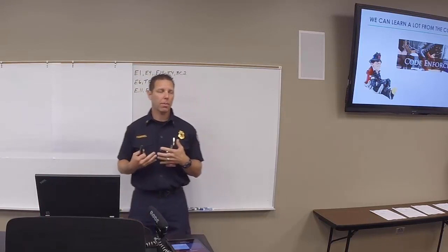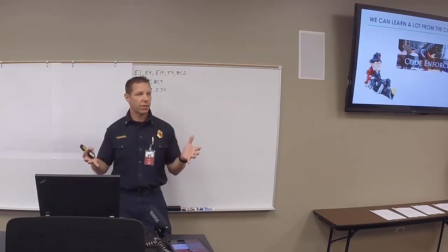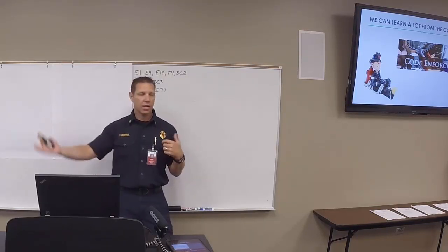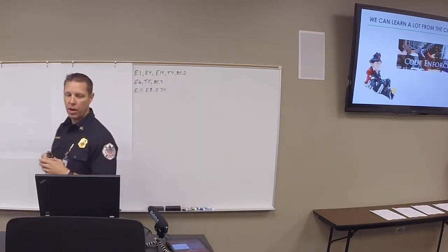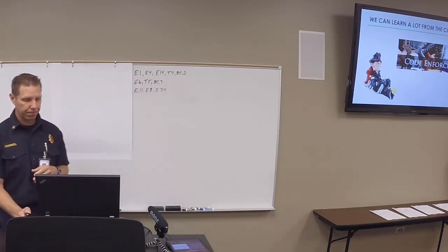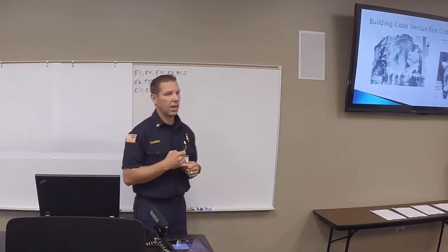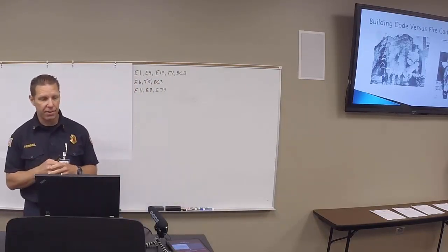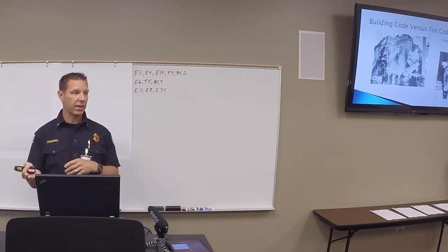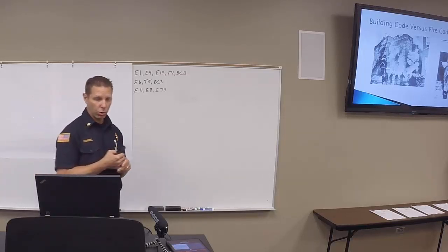When we talk about fire code, we're talking about things like occupancy loading — you can't have more than a certain number of people in a space, based on the size of the space and the primary and secondary egress paths. That's more your fire code and occupancy classification driven. The building code is not typically retroactive, but there are a couple of examples where the fire service has required some retroactive action based on older buildings.